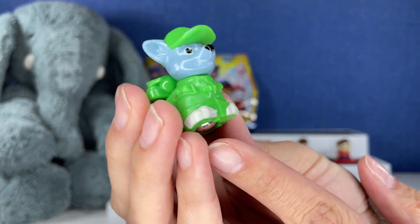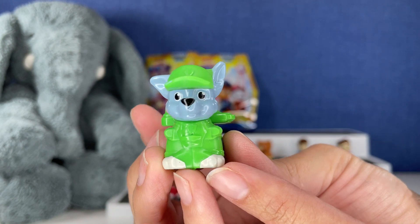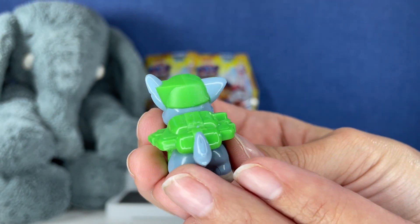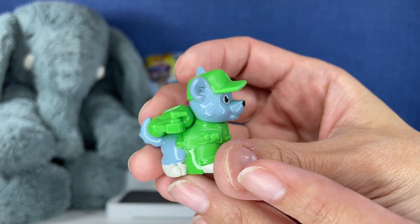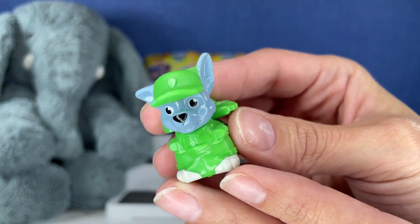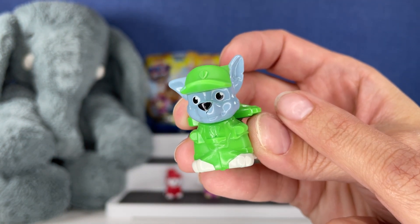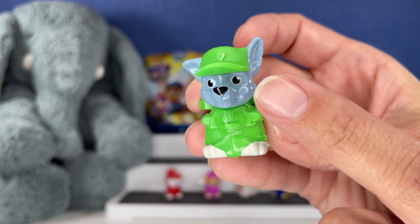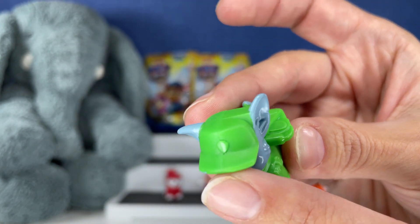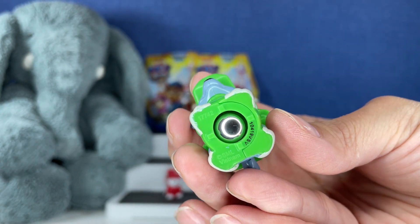I'm so enjoying getting unique figures. As much as I open blind bags, mystery boxes and mystery bags, I don't know why it's just so fun to get all of them. I like the pale blue color of this figure — I really like that color. Look at that green hat.